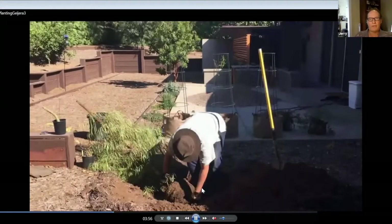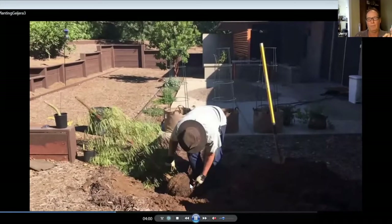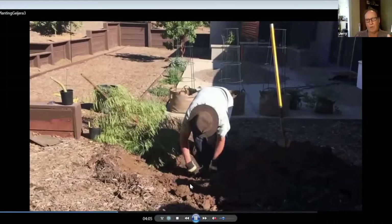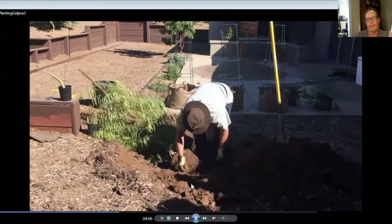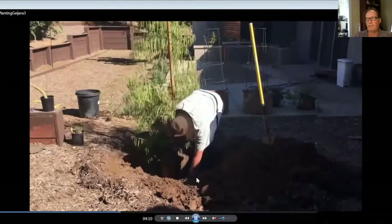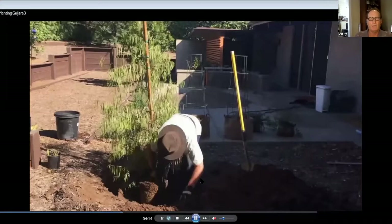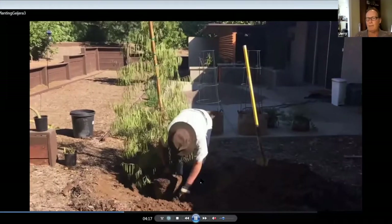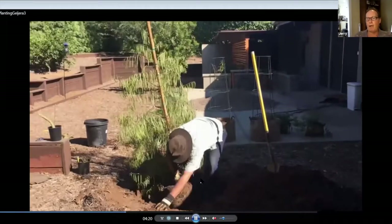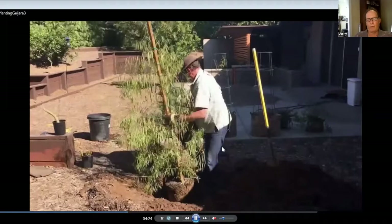Before you plant your tree, make sure it's well watered. This root ball was a little on the dry side. If you've got a five-gallon or fifteen-gallon and it's dry, it may be harder to get out of the pot. Water it well the day before you plant, let it drain and dry a little bit, and it'll come out of the pot easier. The tree will be well hydrated when you plant it, which is always good.